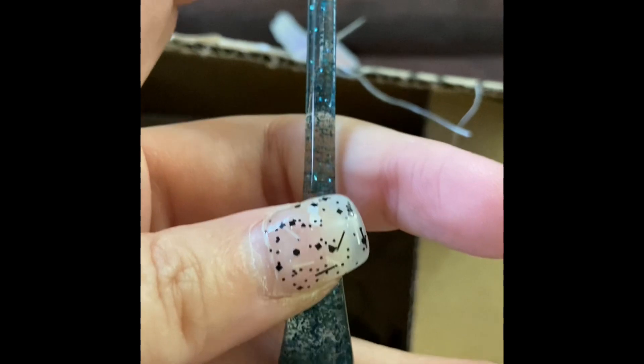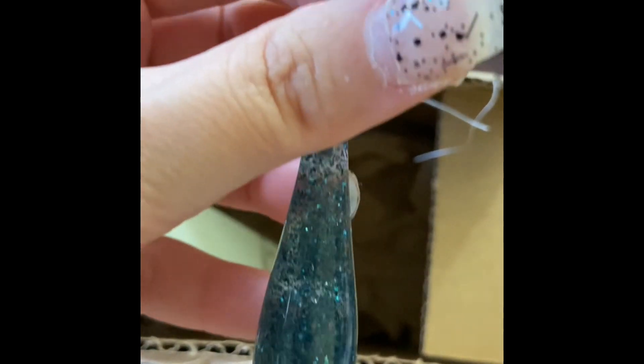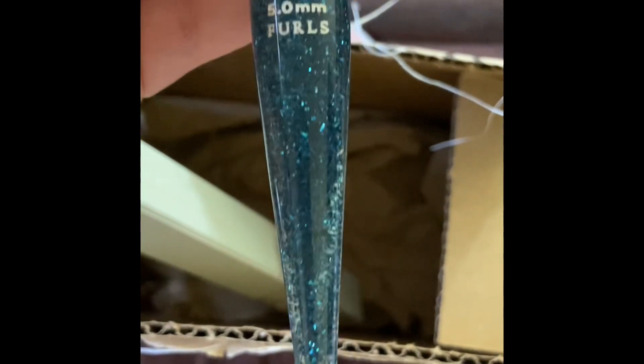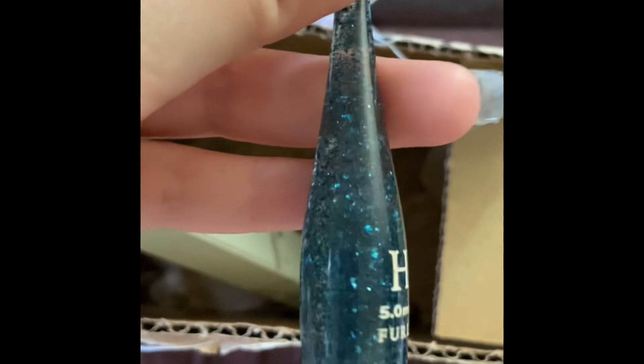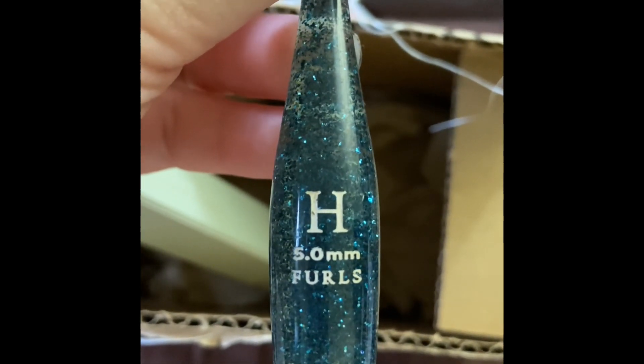This is my first Furls hook ever that I own and I couldn't wait to get this one. When I seen it I was like, 'Oh, there goes my color.' I'm also waiting for the scorpion one to come out — that one I cannot wait for.